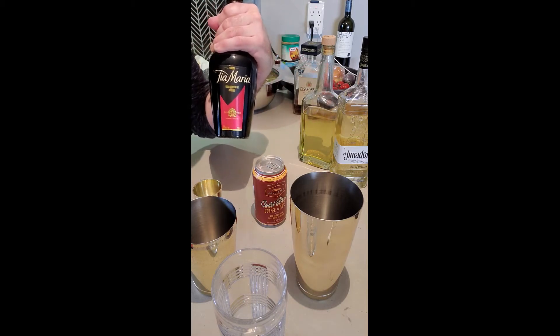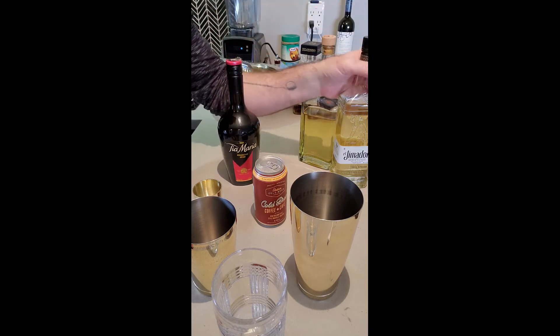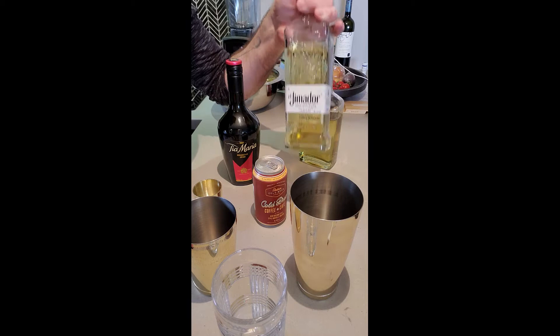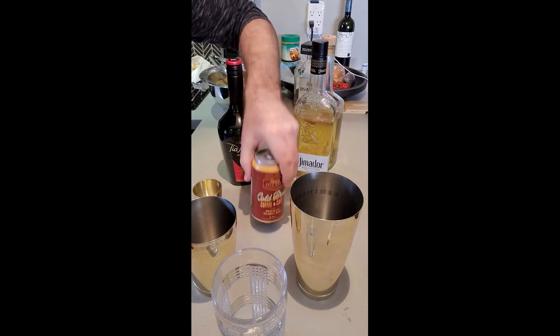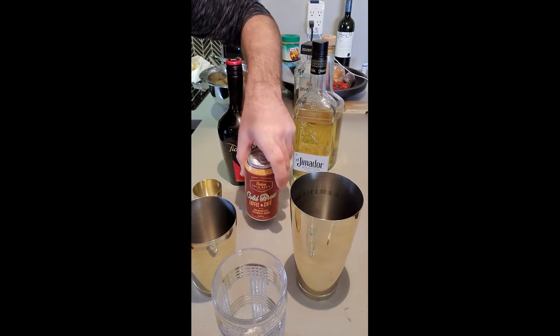We're going to use obviously Tia Maria, 100% Arabica cold brew coffee liqueur, we're going to use some Reposado Tequila from El Himidor, and cold brew coffee from the gang at Station Cold Brew. Thank you very much.